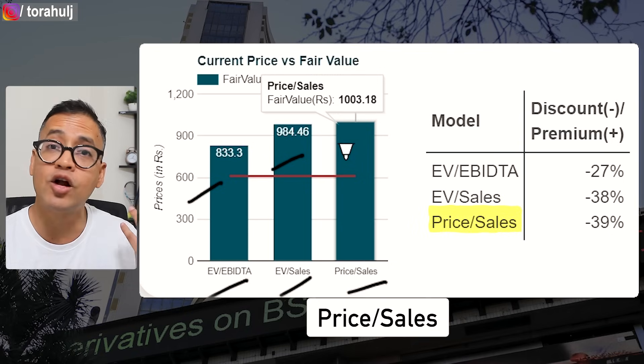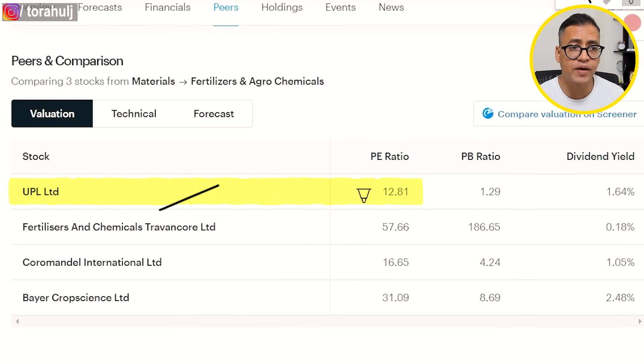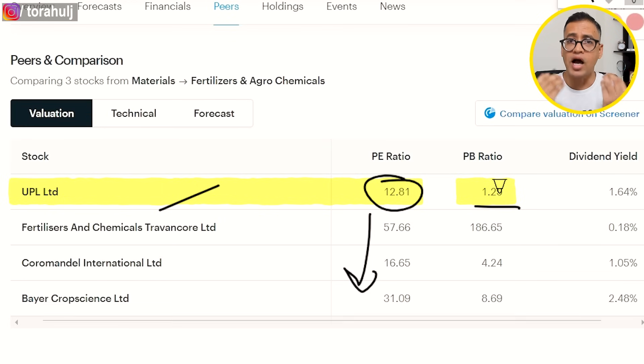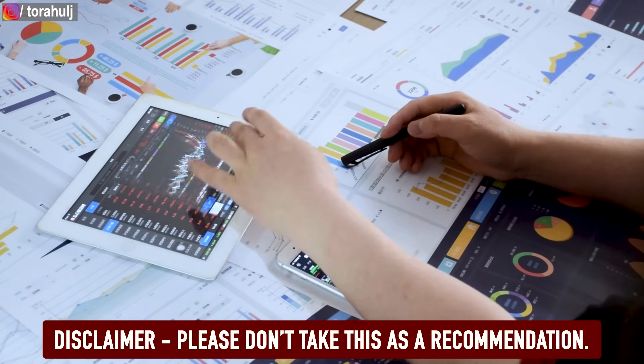From a PE perspective, UPL is at 12, which is the lowest among peers, and from a price-to-book perspective it also looks undervalued. All in all, UPL appears to be available at a discounted price. However, this is not a stock recommendation — please do your own research. If you lose money it's your money, if you gain it's your profit. I'm only sharing information to save you time and give you pointers for further research.